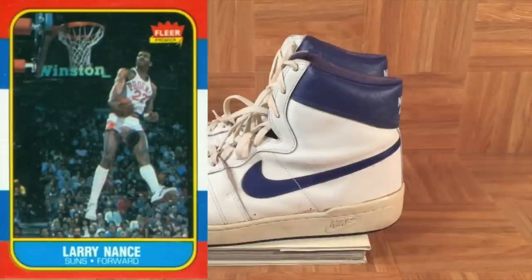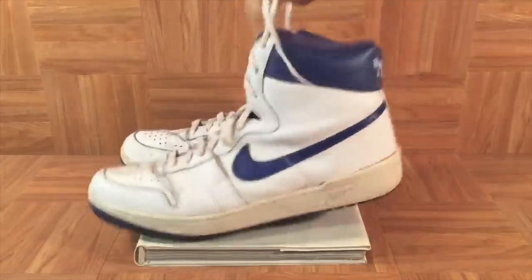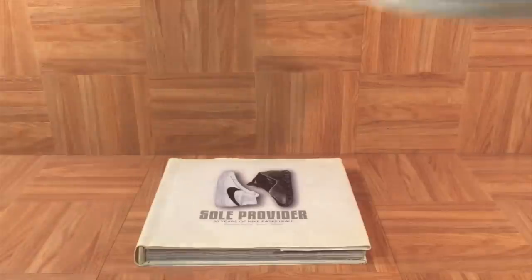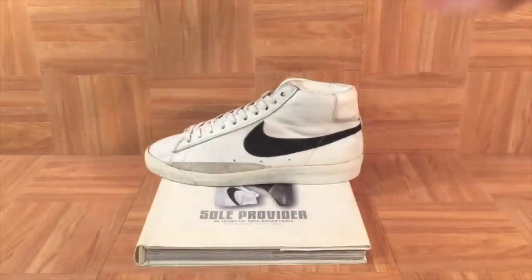Interestingly, Nance won the NBA's very first slam dunk contest in 1984, which was the same year as these shoes. I want to temporarily move Nance's ships out of the way and let's have a look at this book — Soul Provider by Scoop Jackson. It breaks down the first 30 years of Nike basketball, starting with the Blazer, which was Nike's first high-top basketball shoe ever.